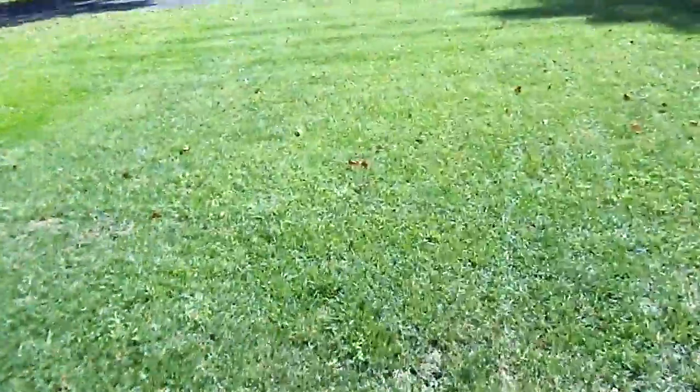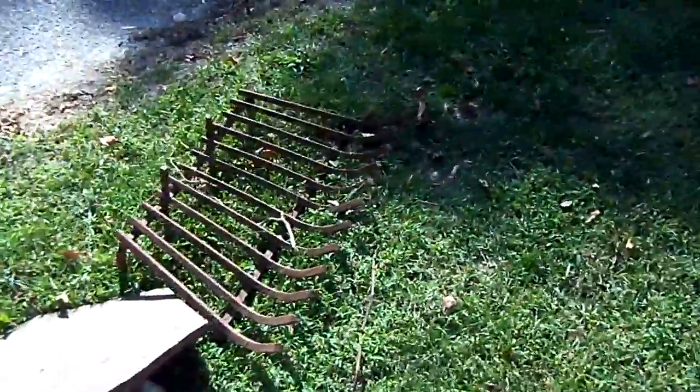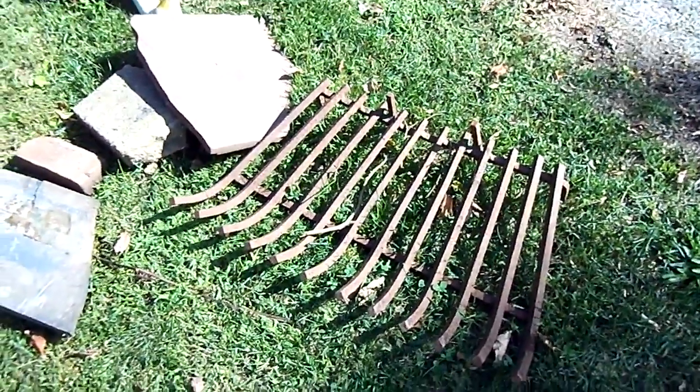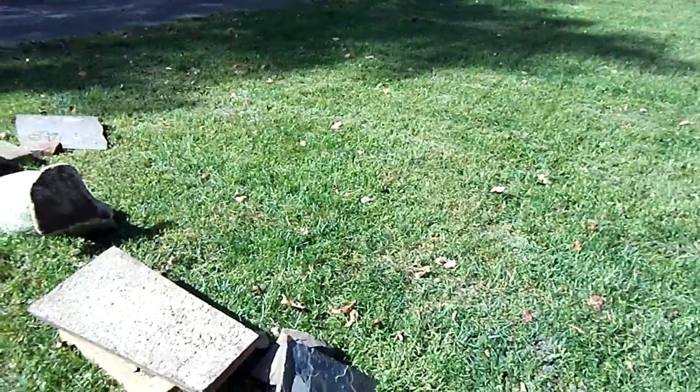I threw out some things that were just like... It was a lawn ornament that my mother bought, but it weighs a ton — it's like a duck, like cement. So I put it out for heavy trash. I've been meaning to do this forever. And this is the grill for the fireplace, which is bricked up now — it was for logs. And some of the slate that my mother put down was coming loose. So that's all.